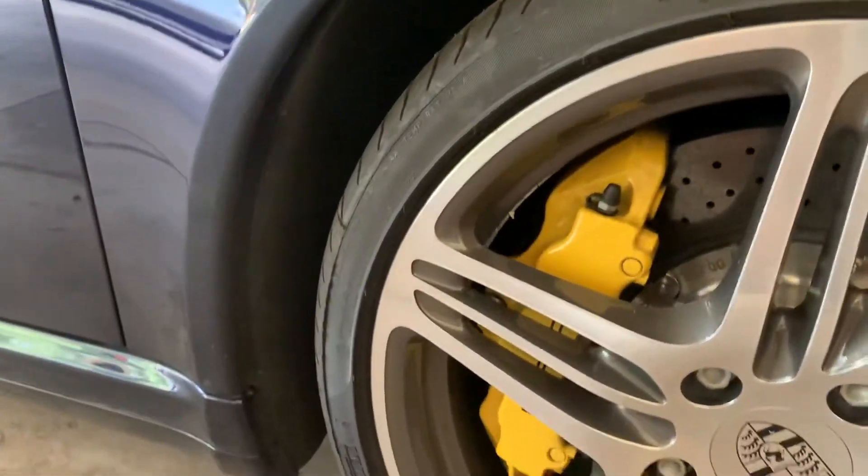It doesn't appear to be any curb rash on the tires — I'll show each of those. Brake pads are nowhere near needing to be replaced. They have appropriate wear for the 8,000 miles on the car.